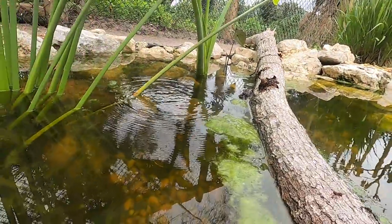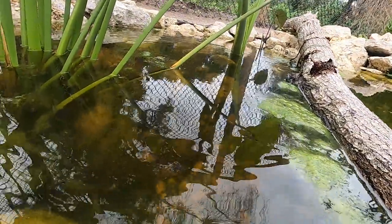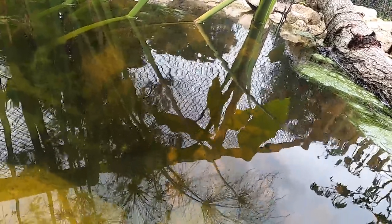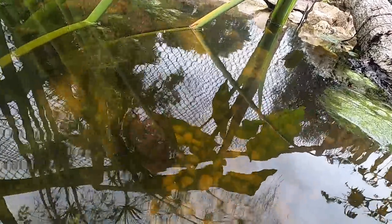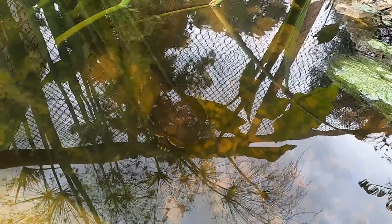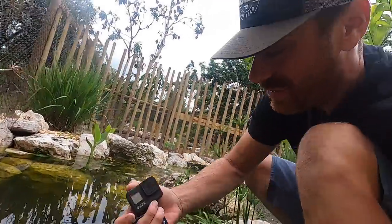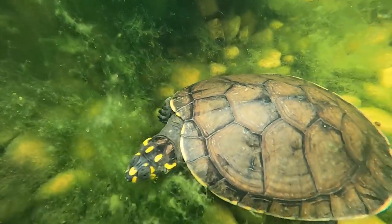These guys are omnivores. They're going to eat plant matter and some animal matter, just like most other freshwater turtles. Really cool species. Look at it already exploring around. You've got to have some turtles in the pond because turtles are the whole deal — they mix up the ground, they stir things up, and they're going to eat a lot of the snails that are in here.